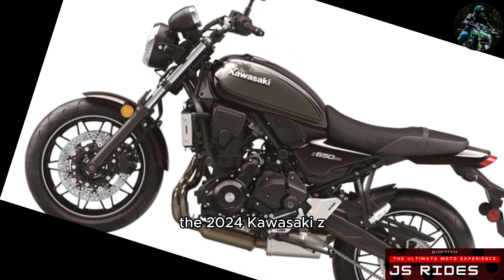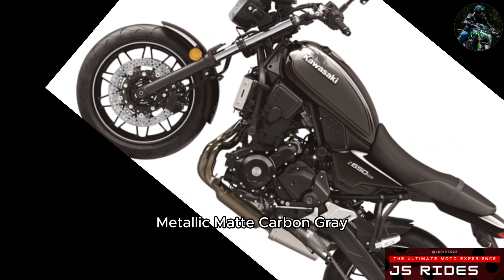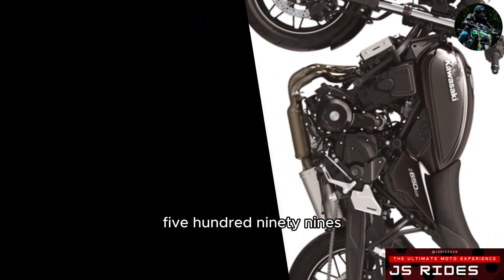The 2024 Kawasaki Z650RS ABS is available in Ebony / Metallic Matte Carbon Gray for $9,599.